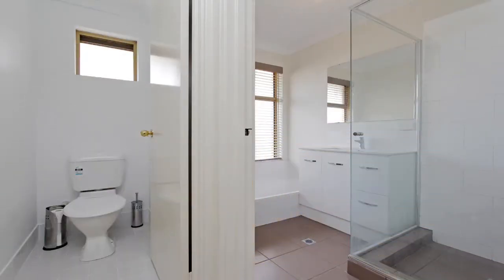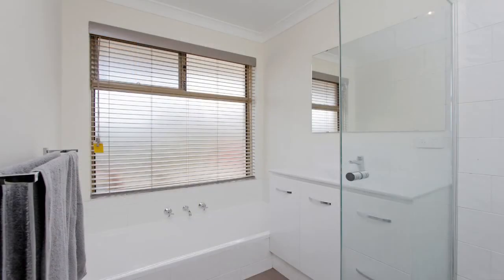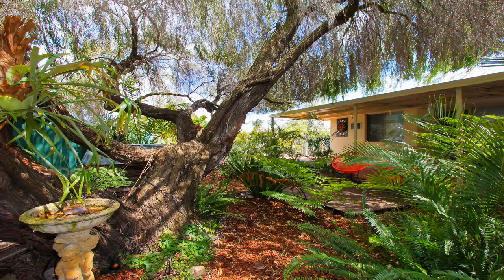The recently renovated bathroom has a separate bath and shower, a 2 door and 2 drawer vanity as well as a large mirror.